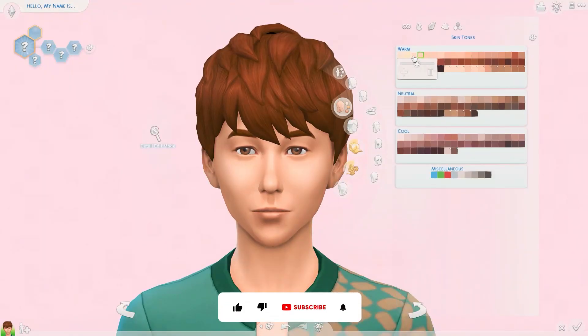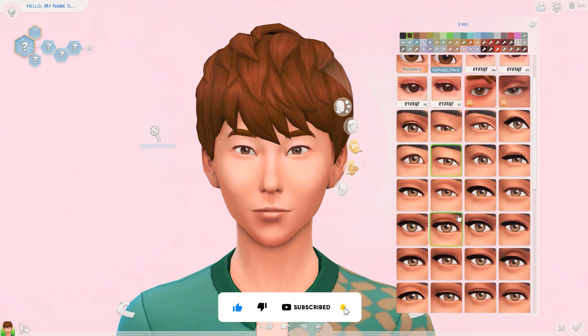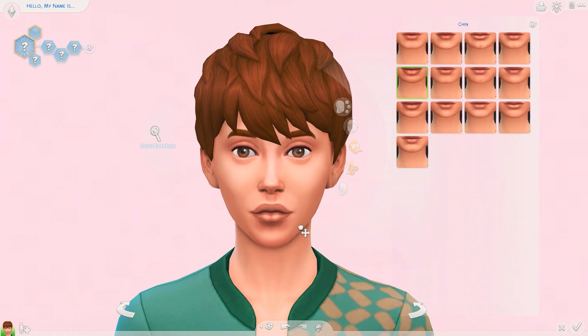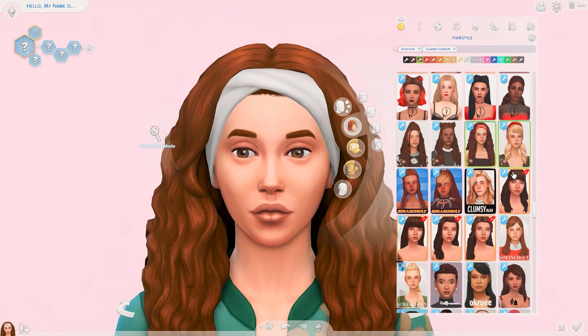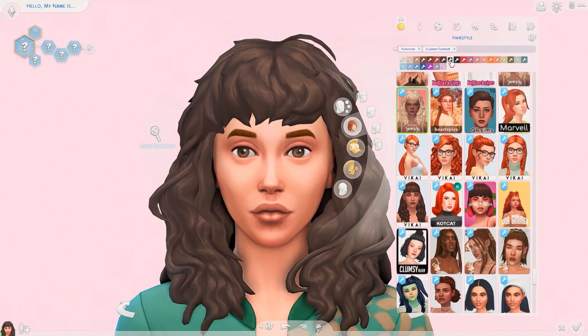Hi guys, it's Lizzie Sims here, welcome back to my channel. I hope you're all having a beautiful day. Today I have another CC sim-making video for you. This sim is a little bit alternative — she's kind of grungy but also very stylish, and I decided to name her Parka.